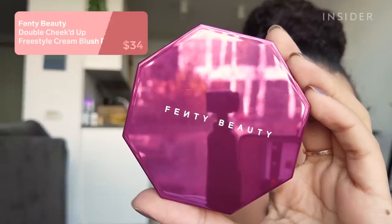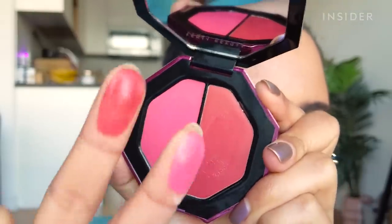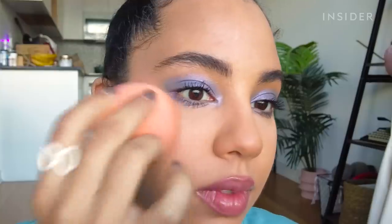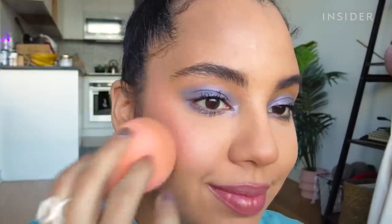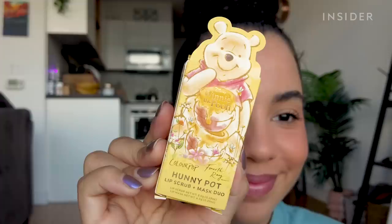Fenty released this Double Cheeked Up freestyle cream blush duo — you have a baby pink called Malibu's and a deeper medium pink called Peony Droppa. I'd heard the Fenty cream blush formula doesn't have the best color payoff, but these were actually pigmented. The problems started with application: a dense brush lifted my foundation, and my sponge made it worse. Using my fingers also lifted foundation, but way less. I really like these shades and can see myself using this on bare skin, but I'm not a fan of this formula on top of foundation.